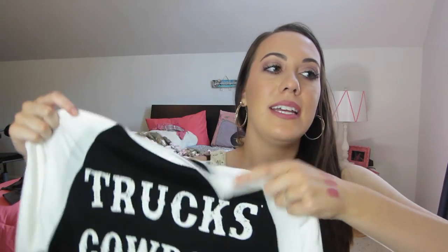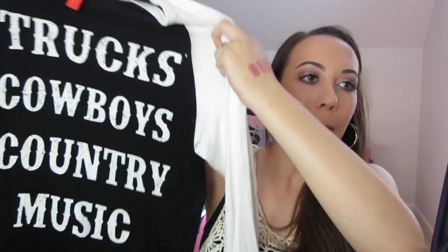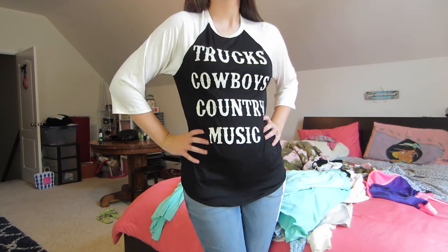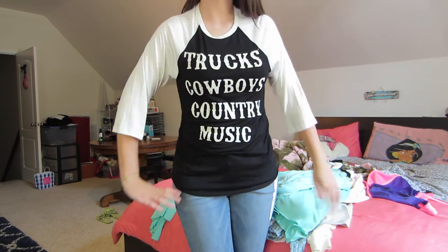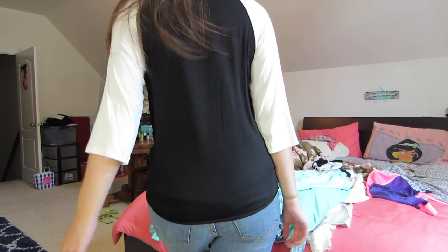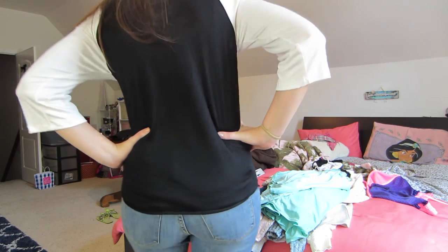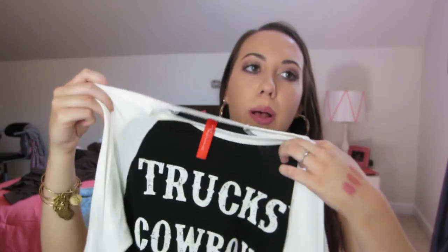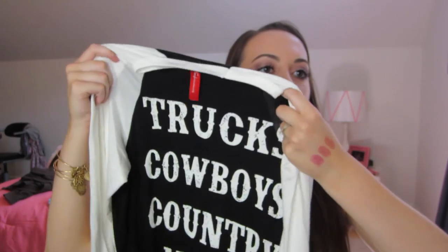And the last thing I got from Zulily is this baseball type t-shirt. I just thought it was too cute not to get — because I'm from the south. It says Trucks, Cowboys, Country Music. Love it. It's from the brand Fashionomics and it's really soft. It's got the baseball style — it's black and then the sleeves are white. It's long in the front and back so if I wanted to wear leggings with it I could, but I'd probably just wear jeans with this.